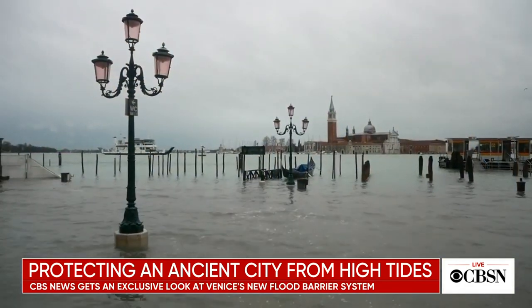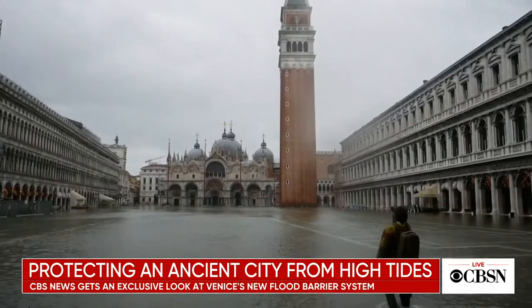For over a thousand years, the ancient city of Venice, Italy, has been trying to keep flood waters at bay. Just this week, Venice was flooded when tides surged higher than officials expected.